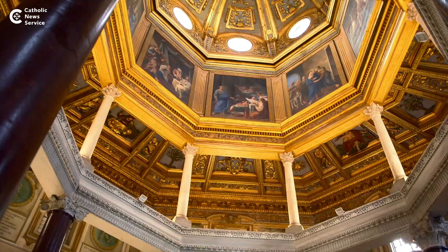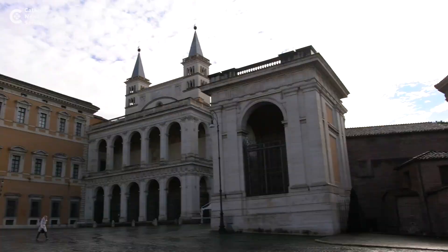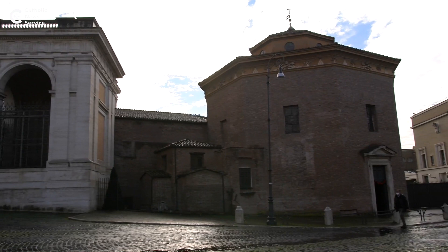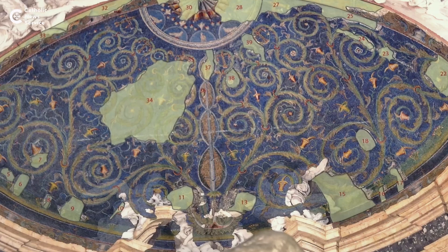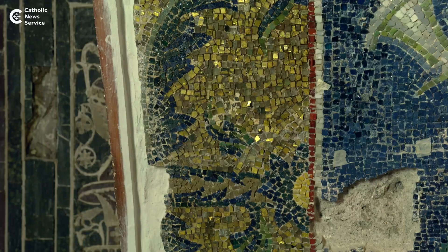While the Pope usually baptizes infants each year in the Sistine Chapel, arguably the most important place to receive the first sacrament of Christian initiation in Rome is the ancient baptistry at the Basilica of St. John Lateran. Built in the early 5th century, for generations it had been the only baptistry in Rome, and inside there is a half dome of mosaics from about 450 AD decorating a side chapel. Experts believe they are among the oldest mosaics in Christianity.